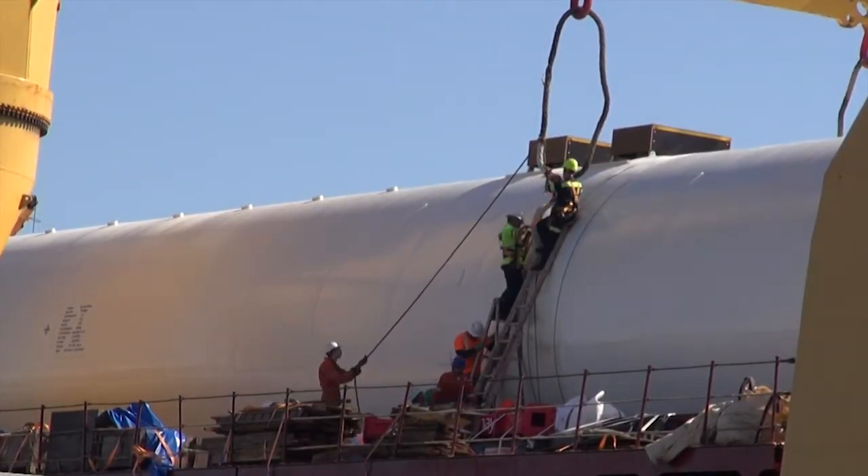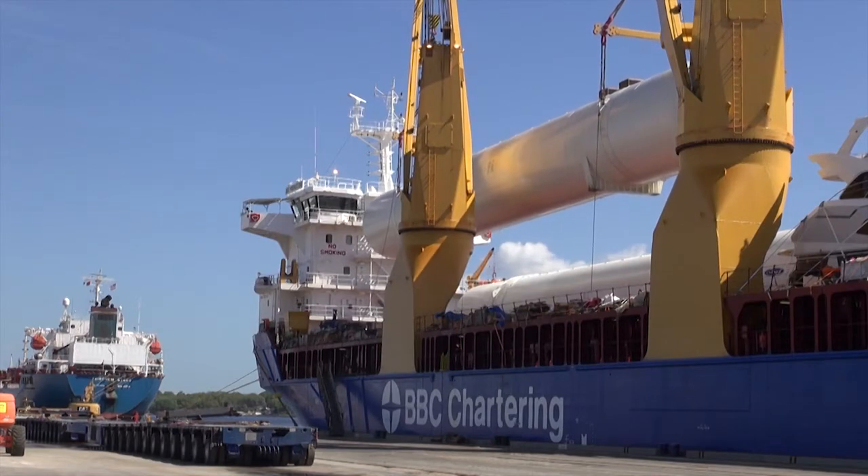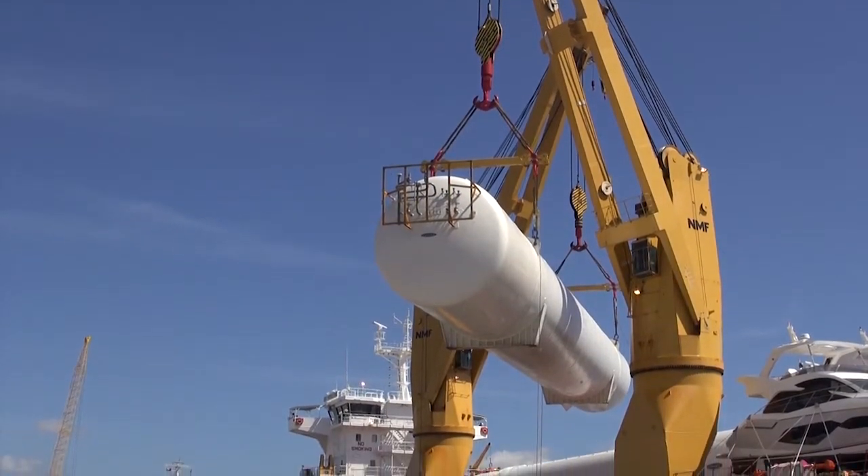On the ship behind me are our storage tanks for the Eagle LNG Talley Rand Terminal. These are very large tanks — they each hold approximately 265,000 gallons.